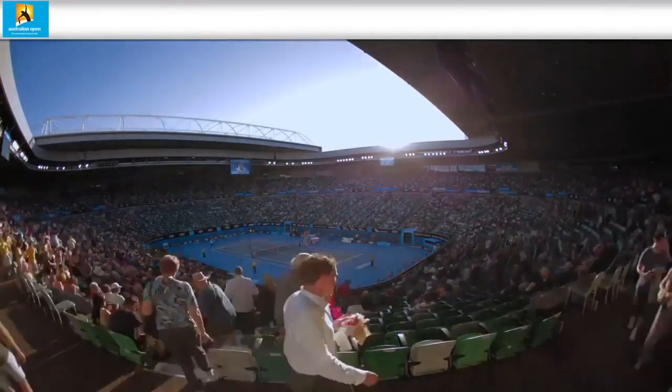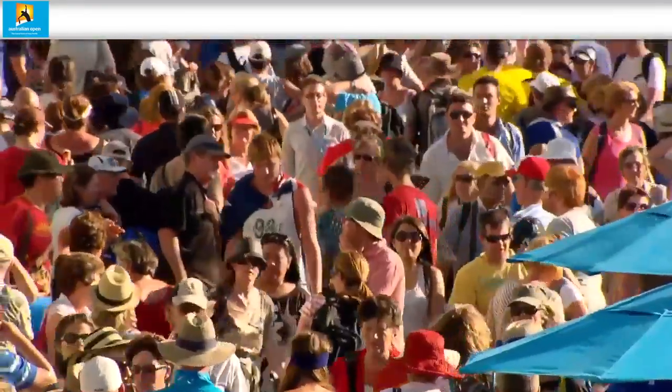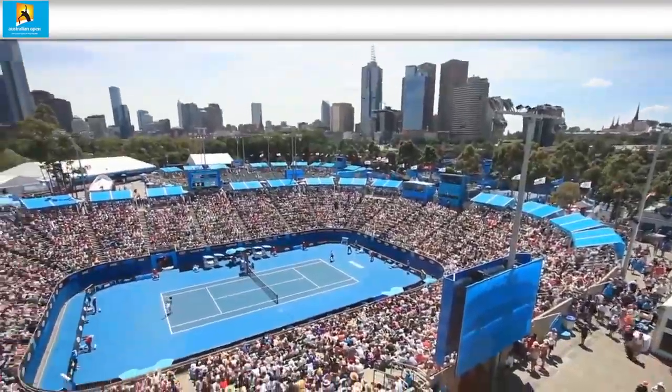Full ticketing information can be found in the ticket guide on the Australian Open website. A ground pass gives you full access to all outside courts, including Margaret Court Arena.